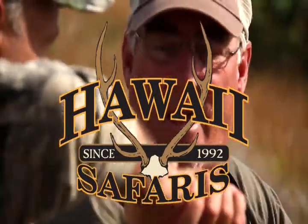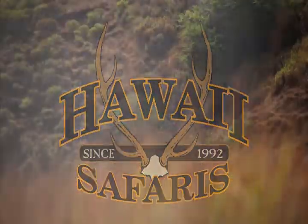He's down! My first axis deer, bud. Absolutely. Nice shot. He's a bruiser. He's beautiful. He has that nice real cut back to him. That's good.